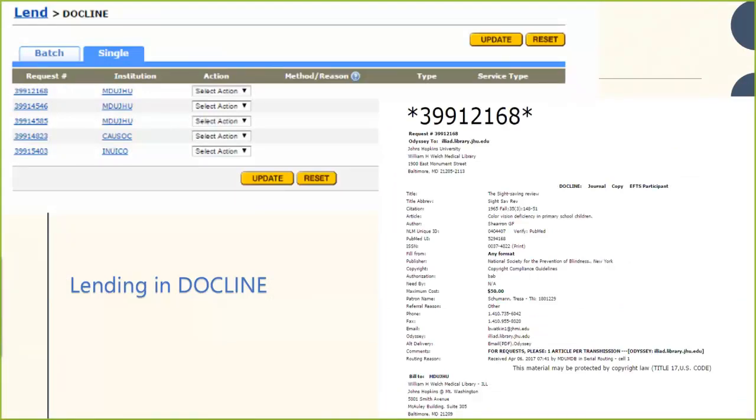This is what some of our lending looks like in DocLine — it's very easy. You receive a notification of a request. You have one day to receipt a normal request, which simply means acknowledging you've seen it and intend to work on it. Once receipted, you have three days to update it. Once you've pulled, scanned, or otherwise located and processed the article, you come back to DocLine, choose the action — either filled or not filled — and indicate how it was filled or why it was not filled.